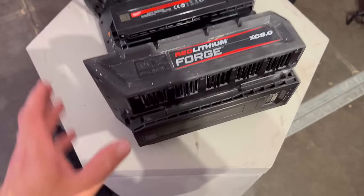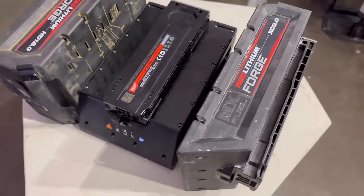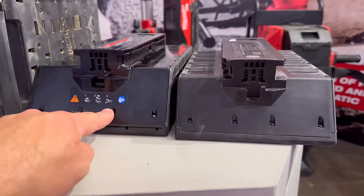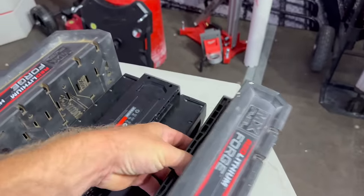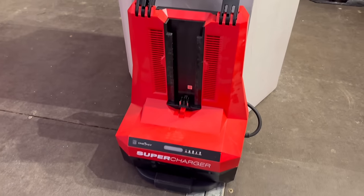These are the new Forge MX batteries, and you're going to be seeing Forge a lot more in Milwaukee products going forward because they've developed a new style of battery. This is an 8 amp hour battery in the MX, and you can see the size difference between the original and the new one — there's a big, big difference. It also has a massively good charge time — even the 12 amp hour only takes an hour to charge in their new super-fast charger.